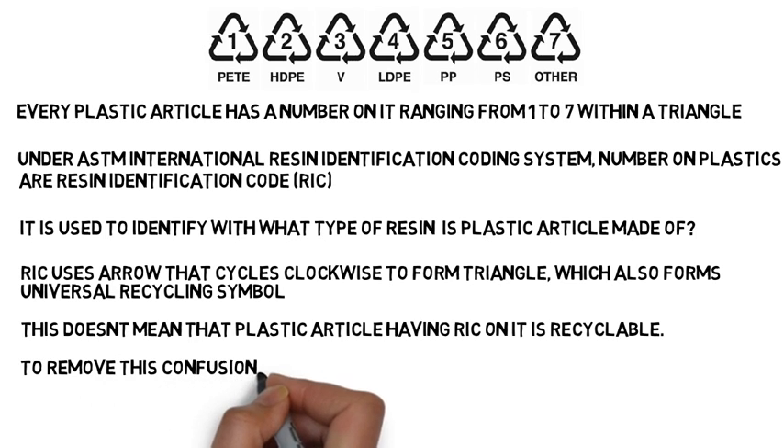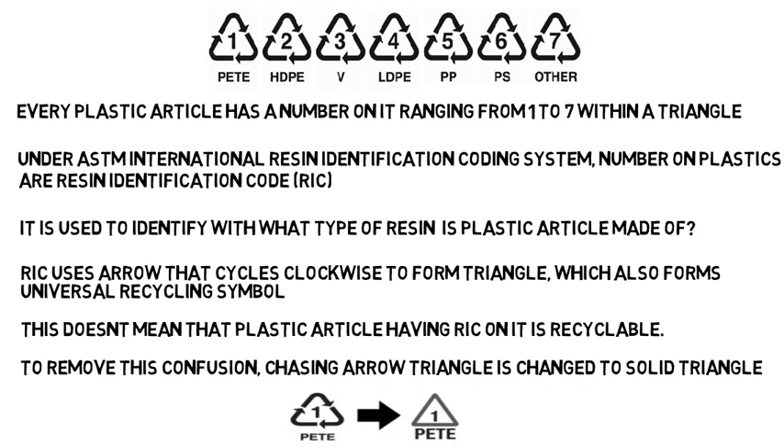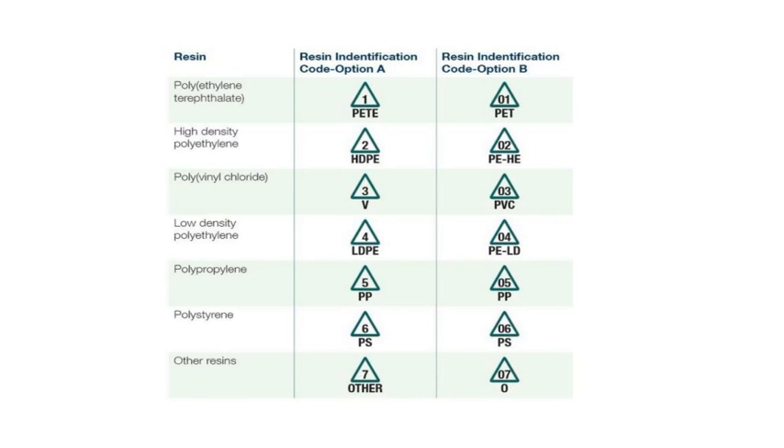To remove this confusion, the chasing arrows triangle has been changed to a solid triangle. So now all the RICs have a solid triangle, but mostly you will still see the chasing arrows as this change was made recently. In the future we can expect to see the number inside a solid triangle.